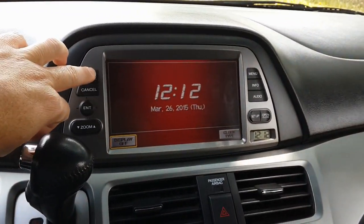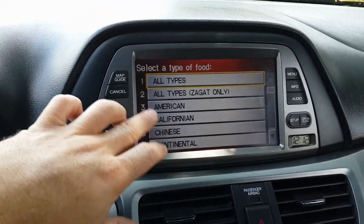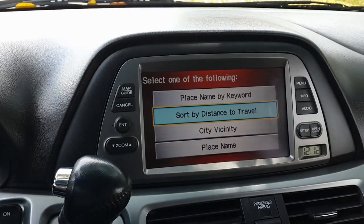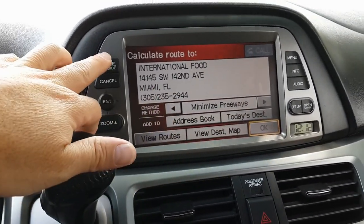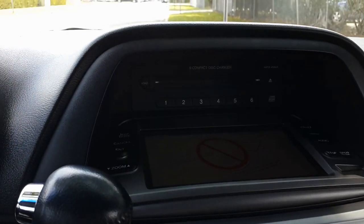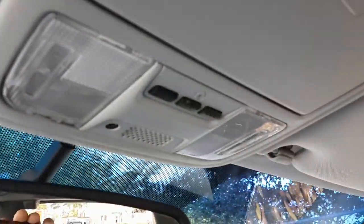Let's take a closer look at the navigation system. It has a menu — you click on it, go to Places, select a category like Restaurants, choose All Types and distance, and it gives you the closest ones to your current area. You can get more information and get routes. The 6-disc CD changer is behind the screen, very cool.